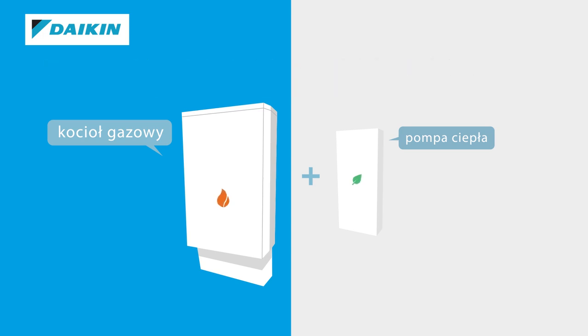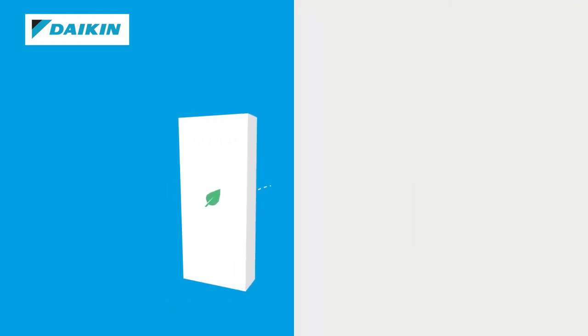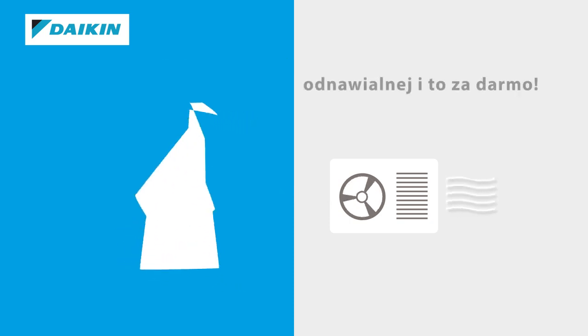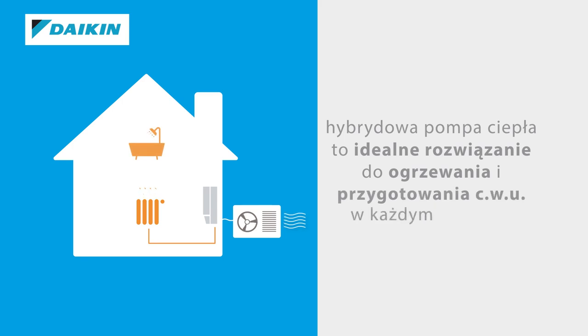Both heat pump and gas boiler can work simultaneously, optimizing the efficiency of the system. Via the outdoor unit, the heat pump retrieves up to 75% of its energy, renewable and for free. The hybrid heat pump is an ideal solution for both heating and domestic hot water for any home.